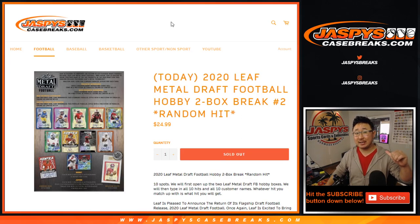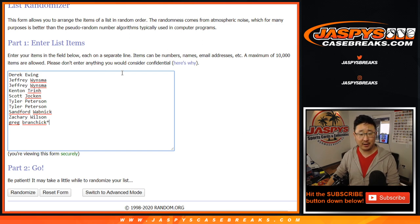Hi everyone, Joe for JaspiesCaseBreaks.com coming at you with another two box break of 2020 Leaf Metal Draft Football. Two box random hit break number two — big thanks to these folks right here.